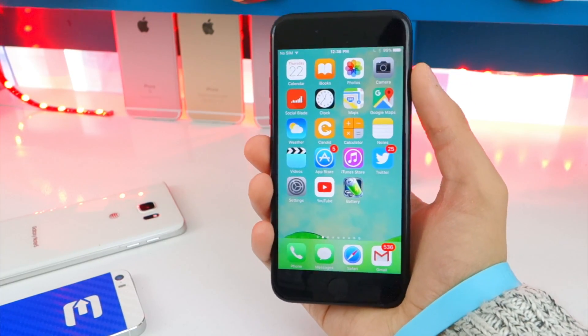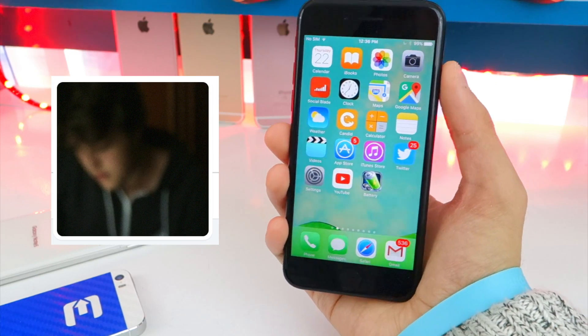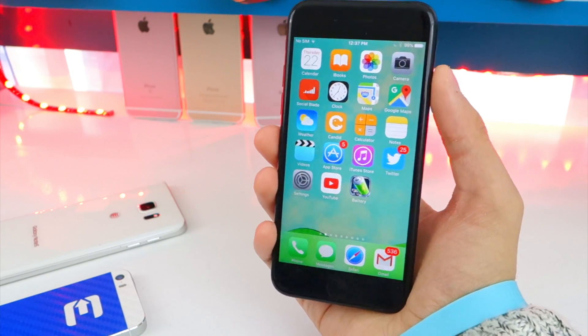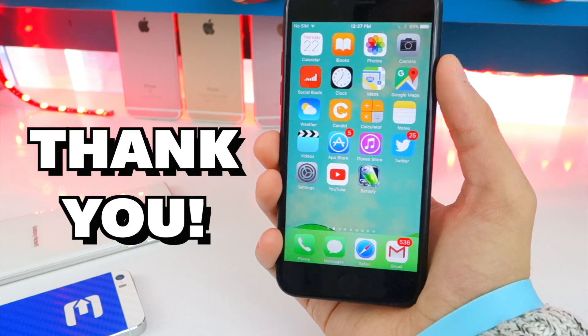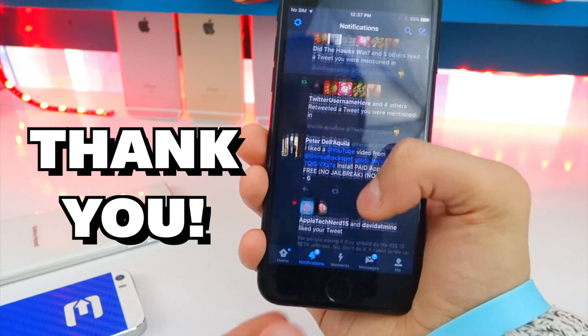With those Project Zero exploits, Luca Tedesco did say that there's a high chance that he would complete and finalize a jailbreak for us to use. Many people did doubt him, but he did come through and release a jailbreak. This is so epic. Thank you so much, Luca Tedesco, for all your hard work — all of us completely appreciate it.